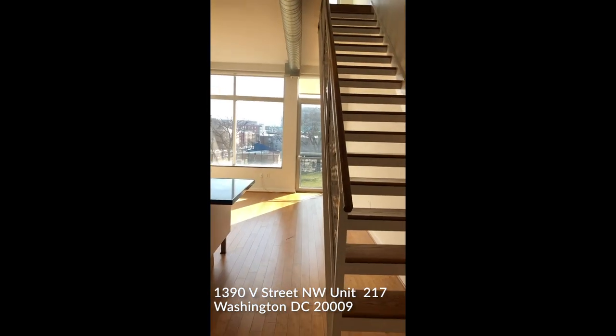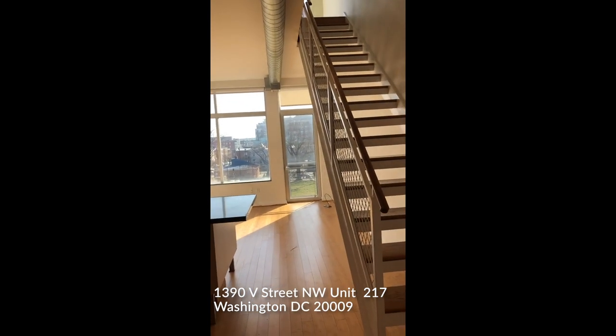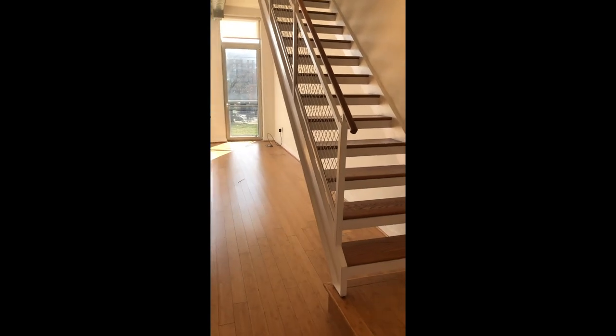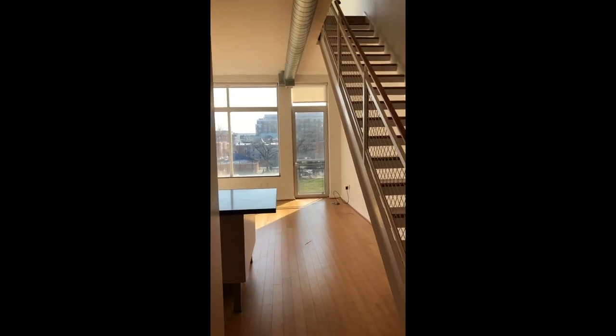Welcome to 1390 B Street Northwest, Unit 217 — a one bedroom, one and a half bath two-story lofted apartment right off the U Street Corridor. As you walk in, you have the half bath to your left, the kitchen area, and the living room area straight ahead, with a little Juliet balcony.